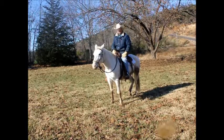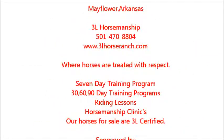Out here at 3L, it's all about the horse. Thank you.